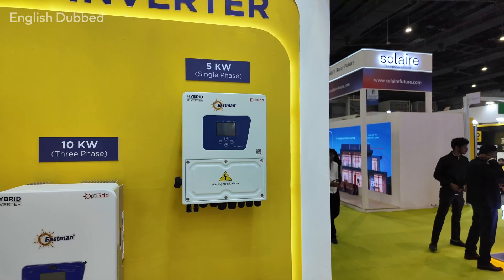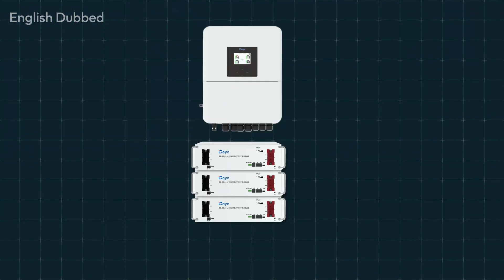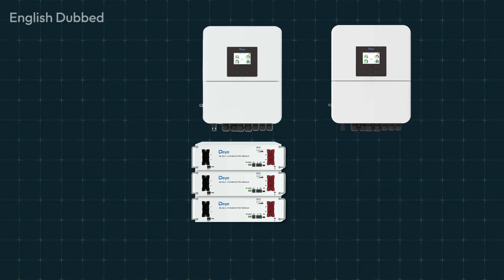For home usage, most people choose a 5kW or 10kW hybrid inverter setup. Day hybrid inverters support future expansion. If you install a 5kW inverter today and later want to run a 10kW load, you simply add one more inverter in parallel. You do not need to change your existing system. This saves a lot of money.